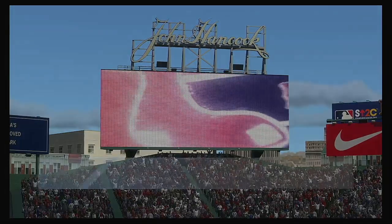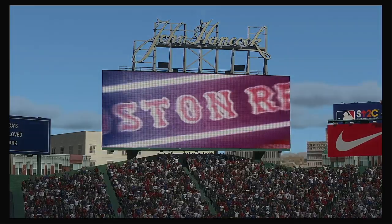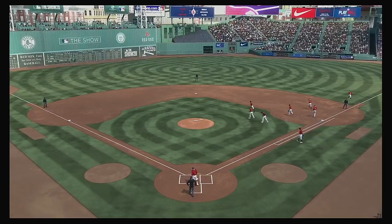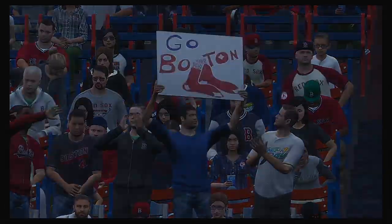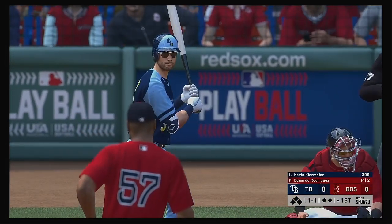Afternoon baseball here on the show. Today we've got a good matchup in store between the Tampa Bay Rays and the Boston Red Sox. Standing in, Kevin Kiermaier, and we are ready for some daytime baseball.